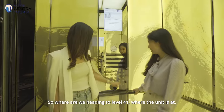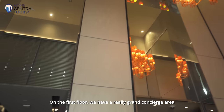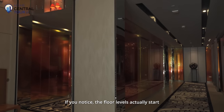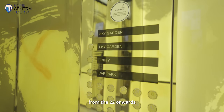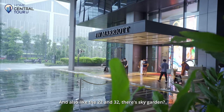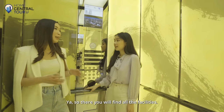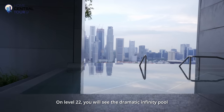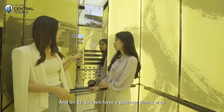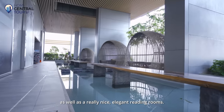We're heading to level 41 where the unit is. On the first floor, we have a really grand concierge area as well as a welcome lobby. The floor levels actually start from 22 upwards because the residential units are seated above JW Marriott Hotel. Levels 22 and 32 are the sky gardens — level 22 has a dramatic infinity pool and elegant function rooms, while level 32 has a gourmet dining area and a really nice reading room.